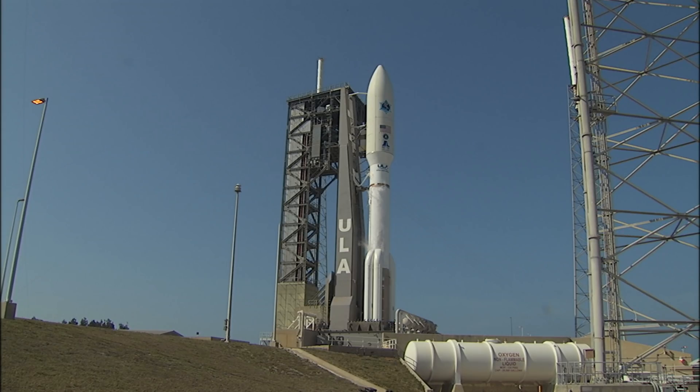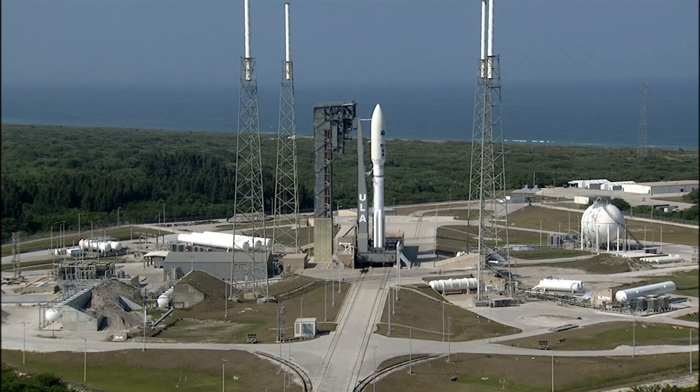Data checked. Go Atlas. Go Star. T-minus five, four, three, two — we have ignition.